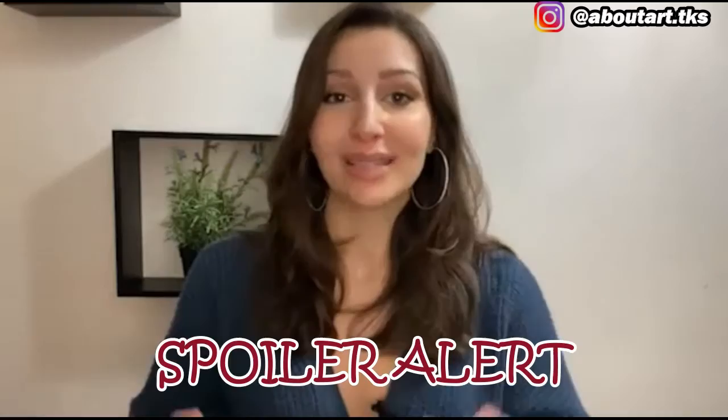Hello everyone and welcome back to my channel. Welcome to part two of my vlog in which I look at the movie Mona Lisa Smile through the lens of art history and from an art historical perspective. Make sure to check out my channel and click the subscribe button and the notification bell so you don't miss any of my future fortnightly posts. If you missed part one, make sure to check it out before watching any further.